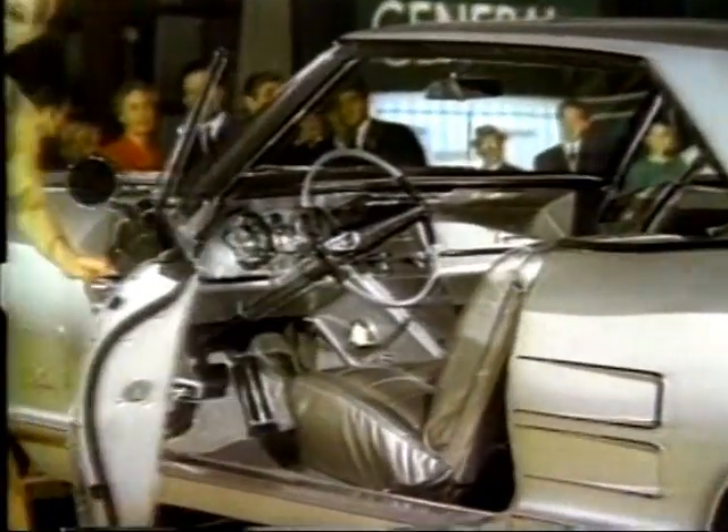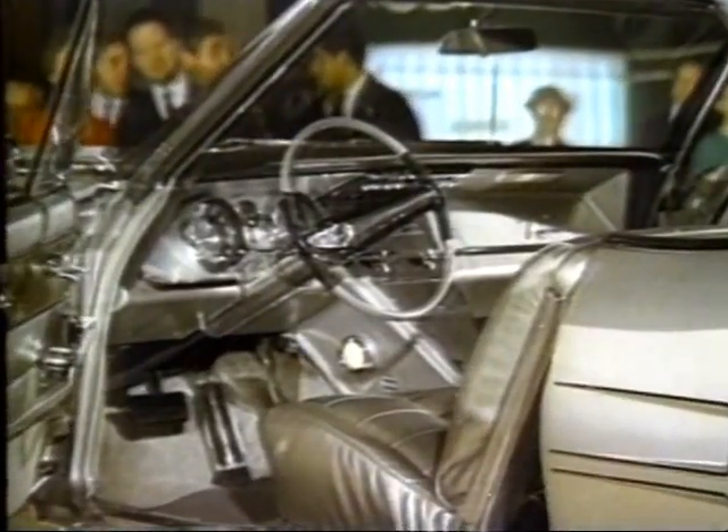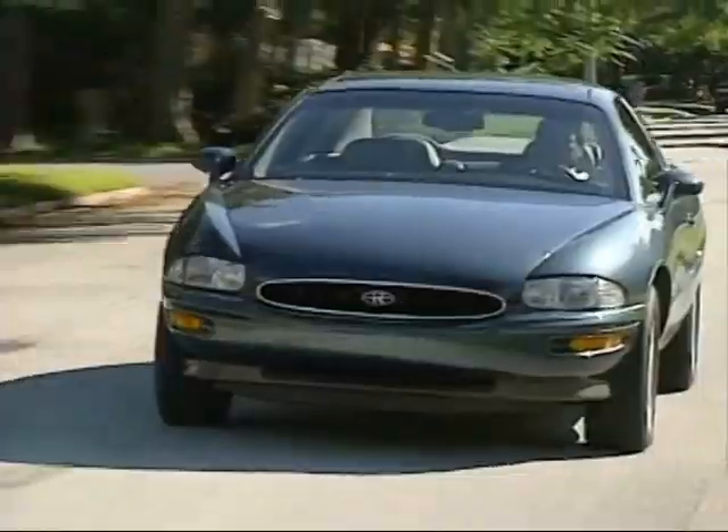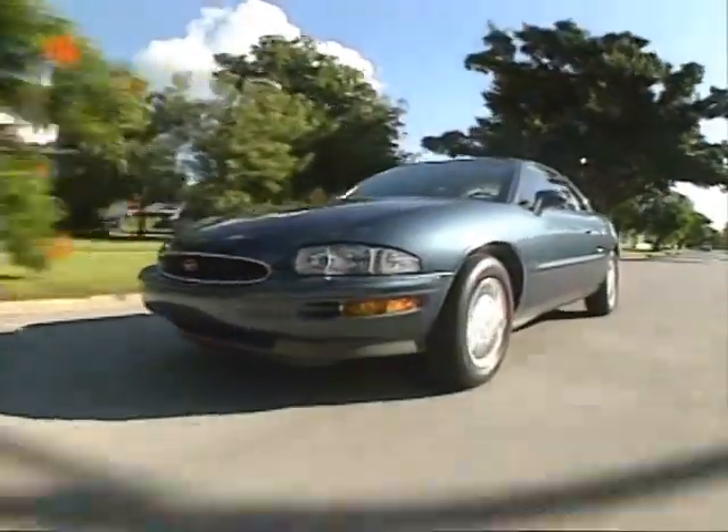Introducing Buick Riviera for 1963. The Buick Riviera was born 32 years ago and became an instant classic. For 1995, Riviera is born again.